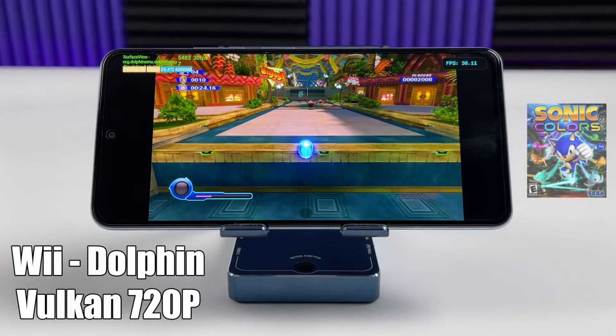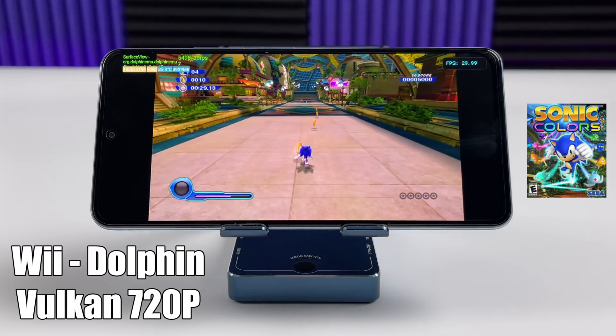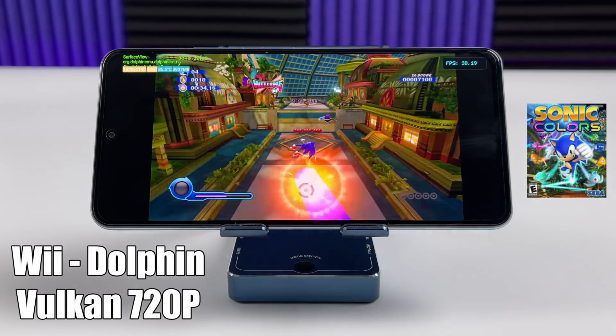And because I was already here with the Dolphin emulator, I figured we'd test out Wii. There's not a lot of great games that will utilize the GameCube controller, but here we have Sonic Colors — Vulkan backend, 720p — running at full speed.